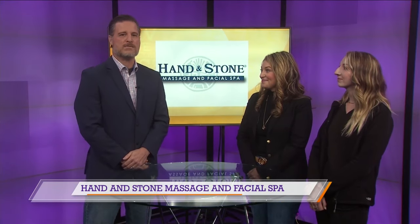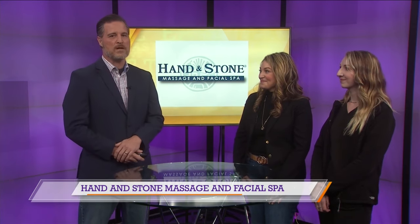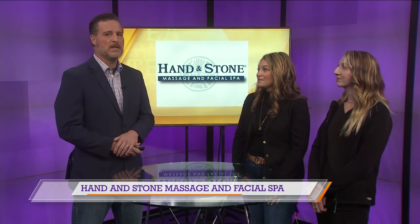Hey there, welcome back to East Texas Live. Joining us in studio right now, Mandy and Sarah from Hand and Stone Massage and Facial Spa. And you're going to tell us about a few promotions and some services.